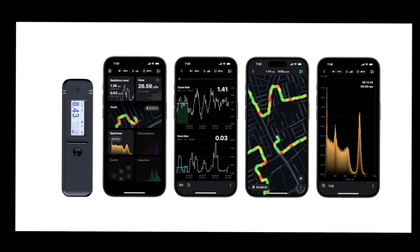Isotope identification via gamma spectrometry is a predominant feature of the Radiacode and represents a groundbreaking advancement in radiation detection technology. Previously confined to expensive laboratory equipment, this capability is now accessible in a compact, pocket-sized device weighing a mere 67 grams.